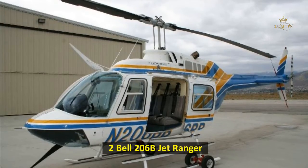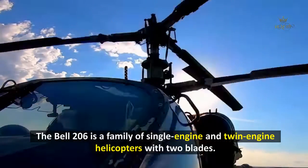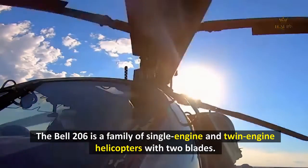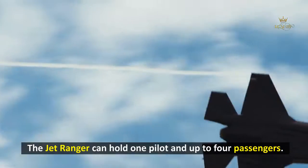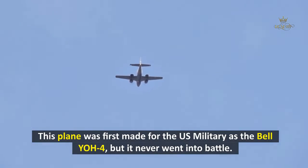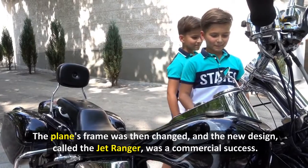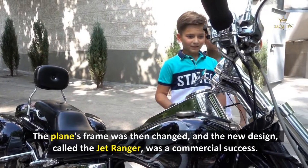2. Bell 206B Jet Ranger. The Bell 206 is a family of single-engine and twin-engine helicopters with two blades. The Jet Ranger can hold one pilot and up to four passengers. This plane was first made for the U.S. military as the Bell OH-4, but it never went into battle. The plane's frame was then changed, and the new design, called the Jet Ranger, was a commercial success.